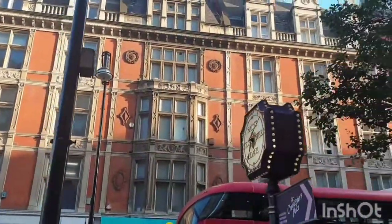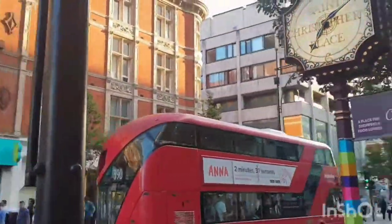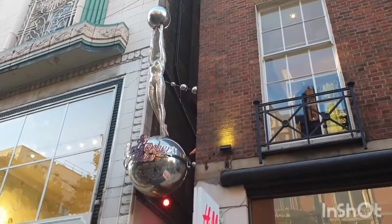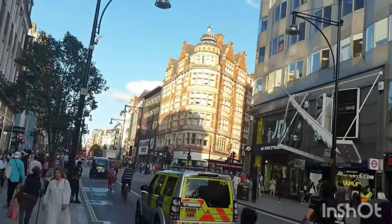We are now at the entrance from Oxford Street, and as you can see, if you're walking down Oxford Street, a very small signposting clock shows the way to St. Christopher Place. If you're not looking out for it, you're sure to miss it.